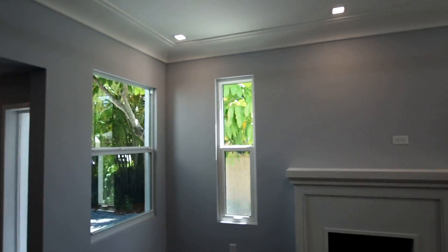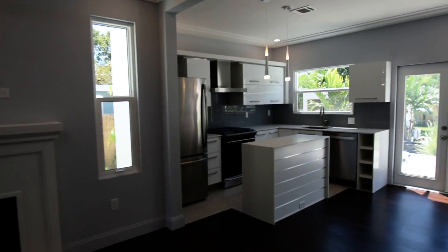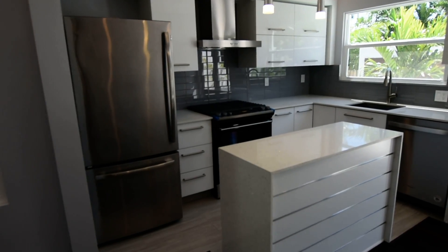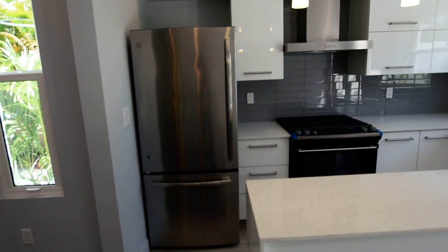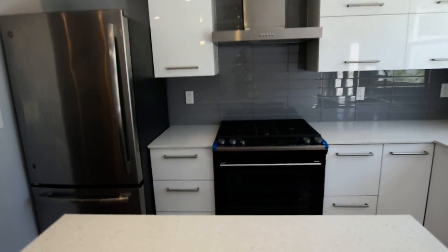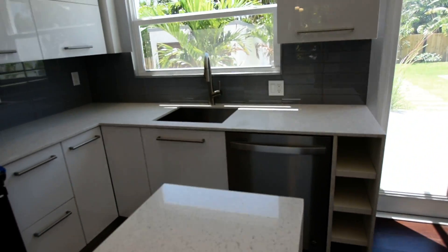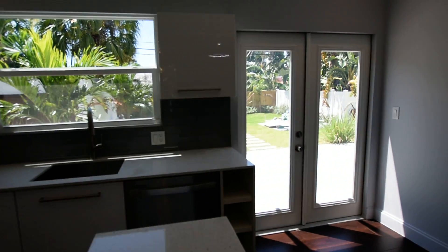The open floor plan leads to the kitchen with stainless steel appliances — bottom freezer refrigerator, gas stove, quartz countertop, stainless steel dishwasher — and a huge patio which I'll show you out back at another time.